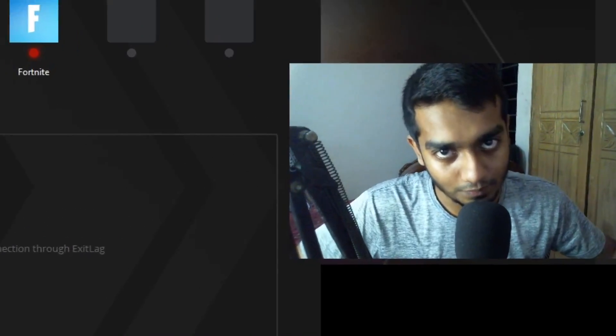ExitLag is a must-have if you play online games, especially for Middle East and SEA players because we do not have good servers. I'm not gonna make this video any longer — be sure to leave a like if this video helped you. This is MrStone signing out, thanks for watching, see you in the next one, peace.